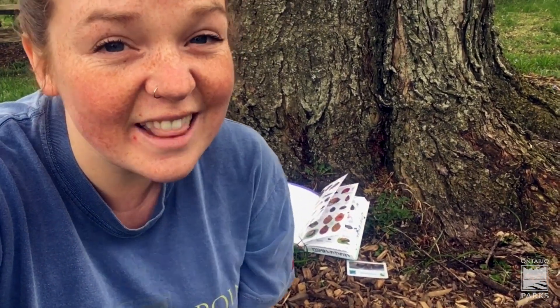Have you seen any cool insects in your backyard? I'd love to hear about it in the comments. And if you need any help identifying the insects you see, you can always use the Ontario Parks hashtag ask an OP naturalist, and that way people like me will help you identify what you see. I'll see you next time.